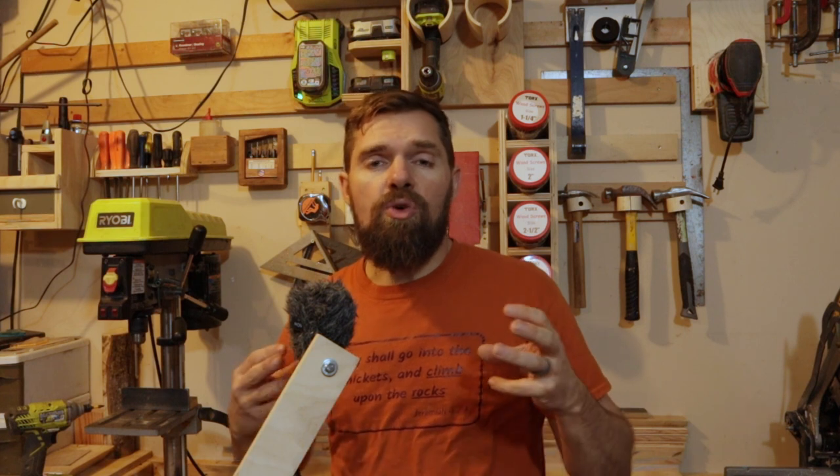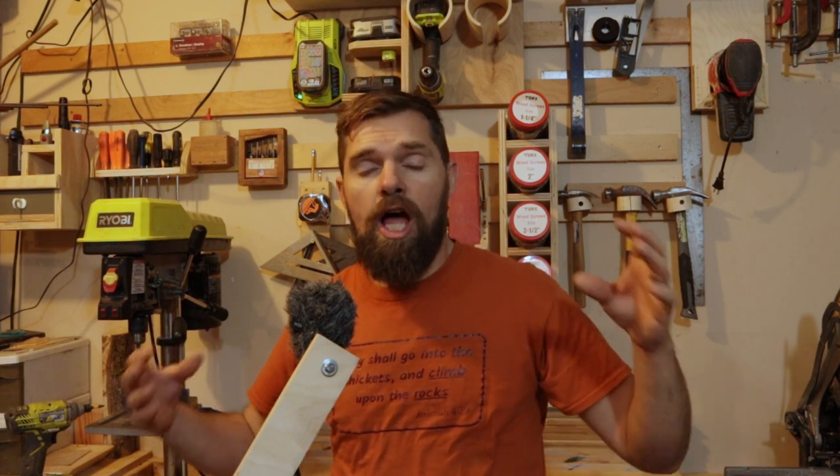What is a climbing wall volume? Well, there are some differences of opinion out there. I know that in other parts of the world it's okay to call a giant hold a volume, and that has started to cross over into the US. So let's talk a little bit about what a climbing wall volume is.